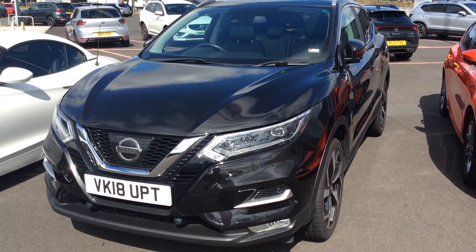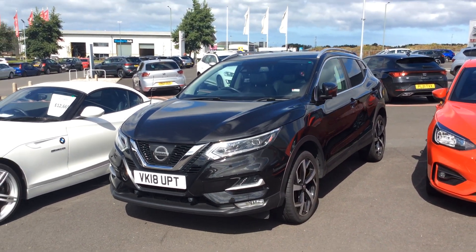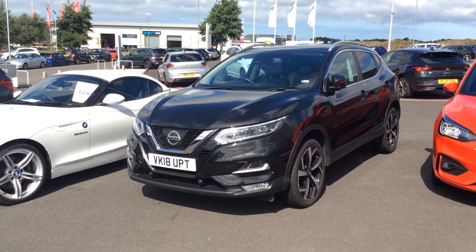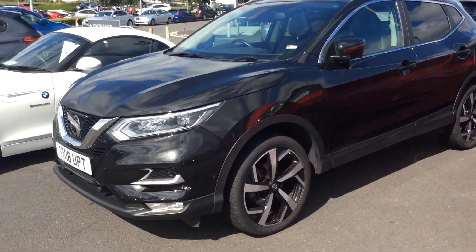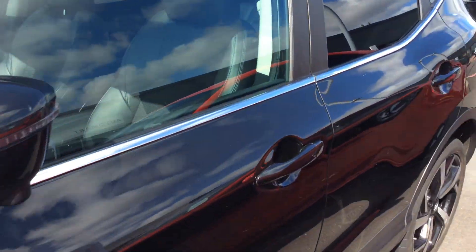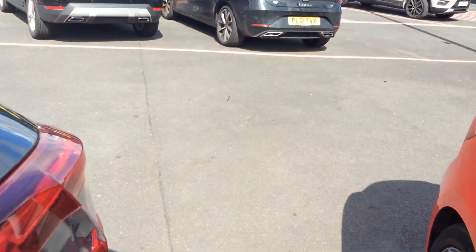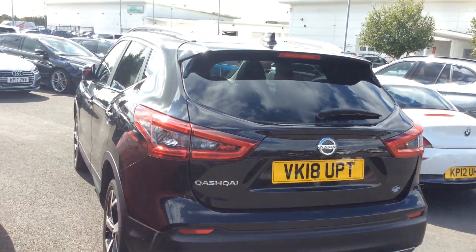Hi guys, it's Martin here from a lovely sunny Blackpool Automart. Lovely 2018 Qashqai here for you today, just coming into stock. It's got lovely diamond cut wheels on it, it's got the bigger alloys, it's got folding mirrors as you can see. I'll just walk around the car and show you all the bits on it. It's a lovely looking car this.